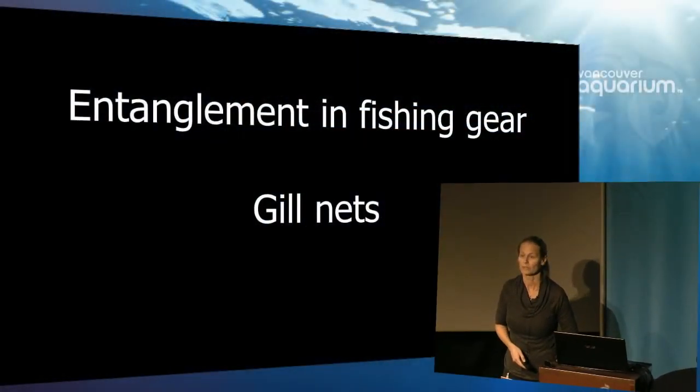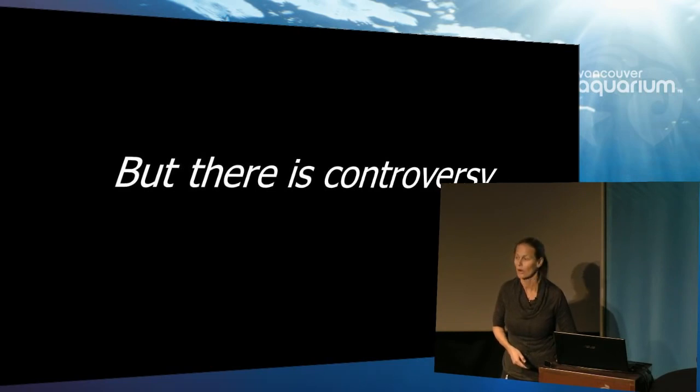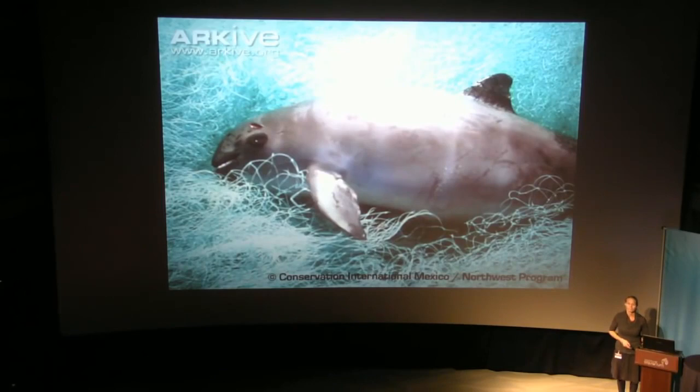So why is this happening? Entanglements in fishing gear, and particularly in gillnets. However, as with all things in conservation, there is controversy. There are thoughts that perhaps pollution is a culprit, or that significant changes to the ecosystem — because the amount of fresh water flowing from the Colorado River is greatly reduced, changing that estuarine system — may also be a culprit. But we also know that animals found along the shores did not show signs of emaciation or environmental stressors. They were healthy animals, but some of them were entangled and bore the marks of entanglement.